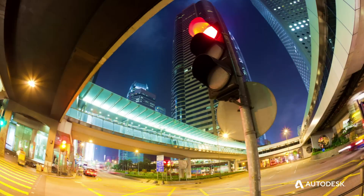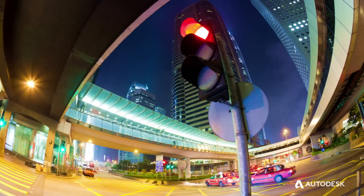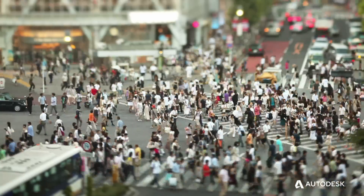Air pollution kills seven million people per year — that's one out of every eight deaths globally. I'm developing products with a company called Blue Skies. We're trying to develop personalized filters to protect people from air pollution.